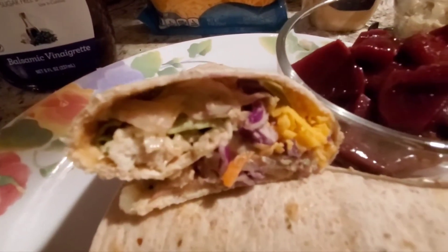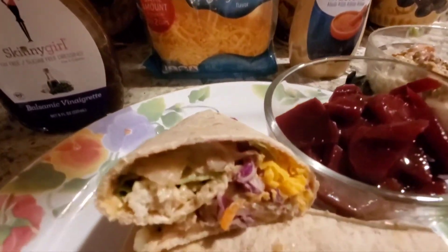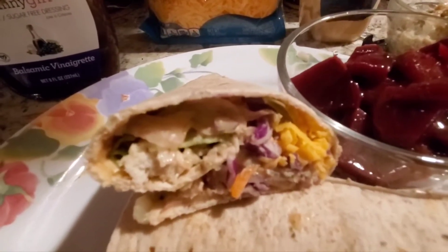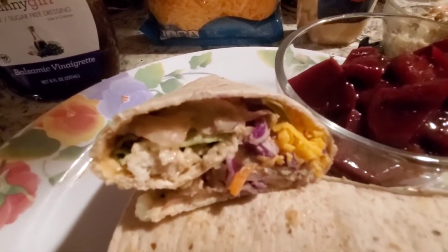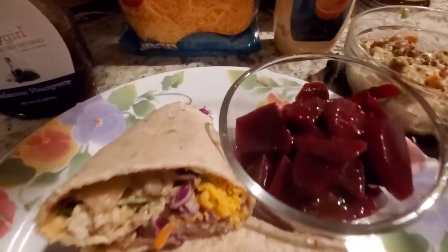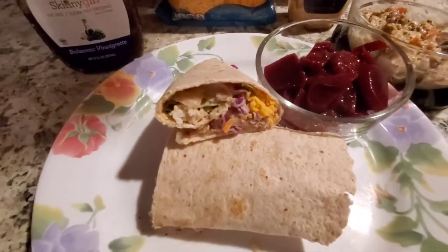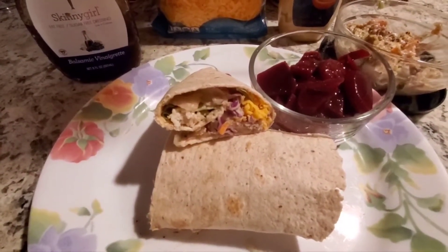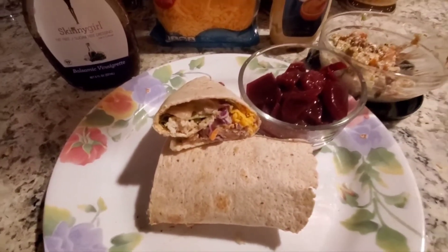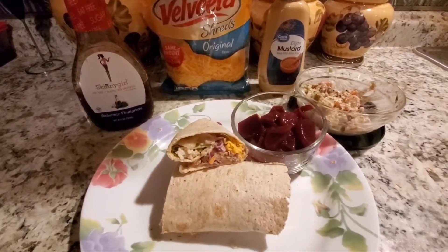I put 14 grams of Velveeta shreds and a cup of lettuce — can you imagine I fit that in there — along with the portion of the chicken salad. Then I'm having a side of half a cup of beets, which count as a cooked veg. I had a half cup of broccoli this morning, so it's looking like I'll be short on veg today, but I'm really not going to worry about it because I'm just not up to eating anymore.